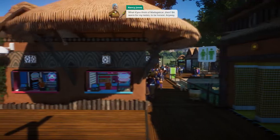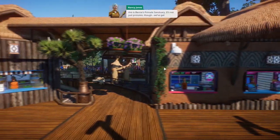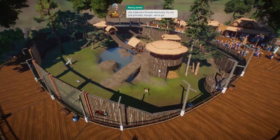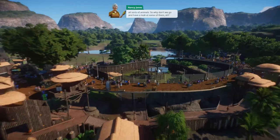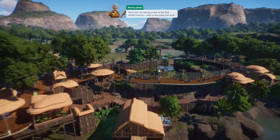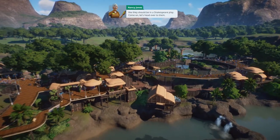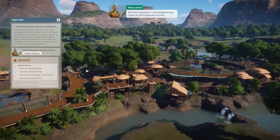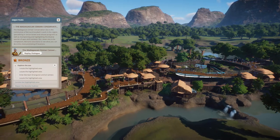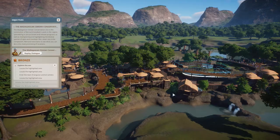This is Bernie's primate sanctuary - it's not just primates though, we've got all sorts of animals. So why don't we go have a look at some of them? Let's take a look at the red ruffed lemurs - they're the ones that look like they should be in a Shakespeare play. Come on, let's head over to them, find our location; it's highlighted right here.